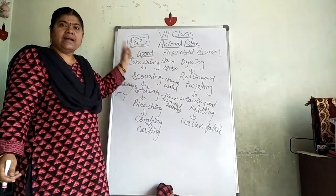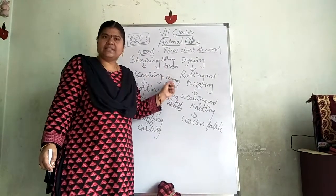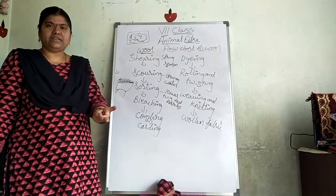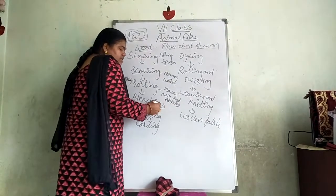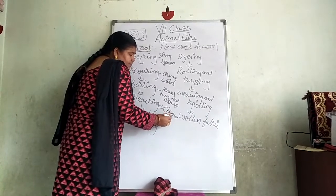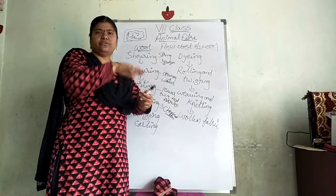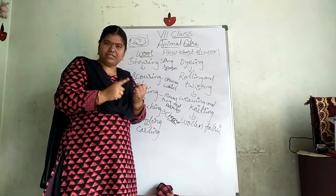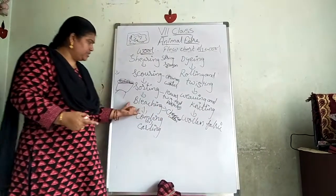To recap: shearing means cutting wool from sheep; scoring means cleaning the wool in water; sorting means removing leaves and twigs after drying. Next is bleaching — they add strong chemicals and detergent to water and dip the wool in it to remove the grease smell and to make the fiber stronger.